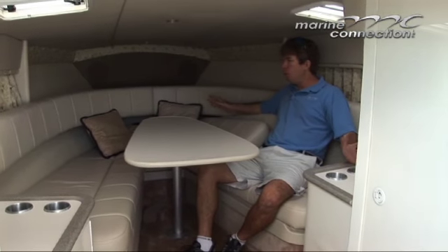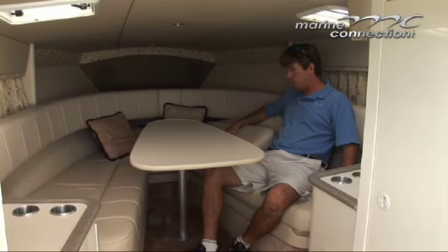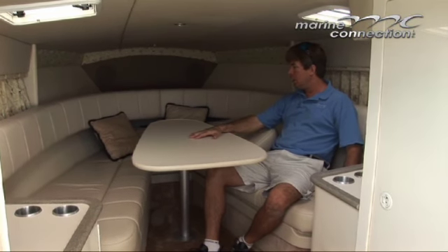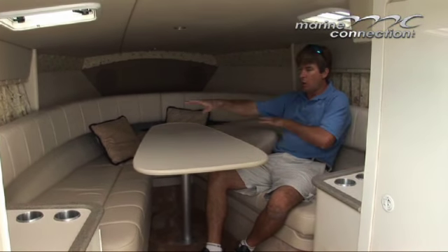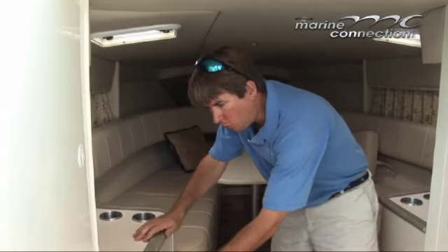Let's go down to the cabin. We're down in the cabin now. You can see once again everything down here is in excellent condition, very nice upholstery. There's a nice table down here in the cabin — this table is removable — and it does have the bow filler cushions, which you'll see better in the pictures. It makes it a very comfortable sleeping area, with more storage underneath.